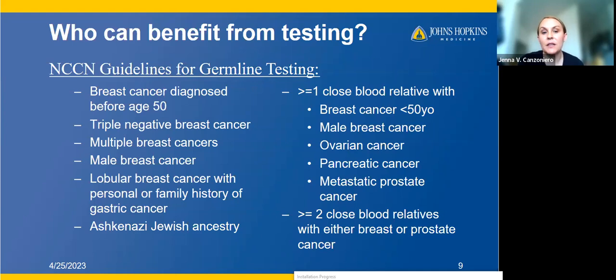Anyone of Ashkenazi Jewish heritage also qualifies, as there are specific founder mutations in that population increasing risk for breast cancer, specifically BRCA1 and BRCA2. Family history can also provide an indication: one or more close blood relative with breast cancer before age 50, a male relative with breast cancer, anyone who had ovarian cancer, pancreatic cancer, or metastatic prostate cancer, or two or more close blood relatives with either breast or prostate cancer. So you can see that almost everybody with breast cancer has an indication for germline testing.